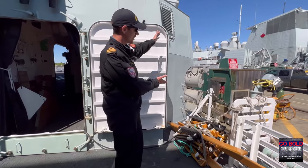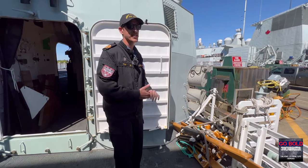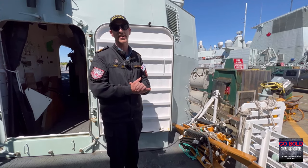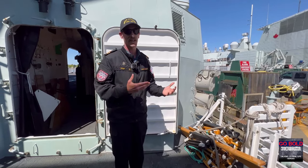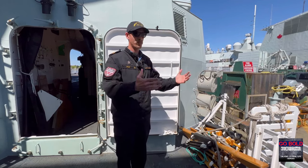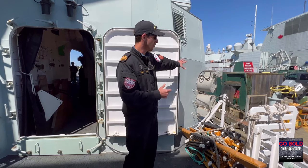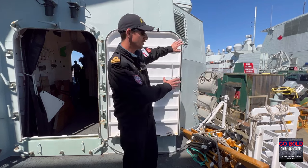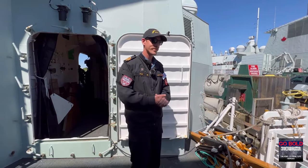Coming off the side of the ship, we have two torpedo tubes. Halifax-class frigates carry a complement of torpedoes on board. The ship itself primarily uses these in a defensive capability — if we have any subsurface threats getting too close, we're going to utilize these torpedoes to engage them directly, or at least put something into the water to make them think twice about coming closer. There are two tubes here on the port side and two over there on the starboard side.